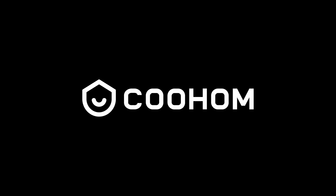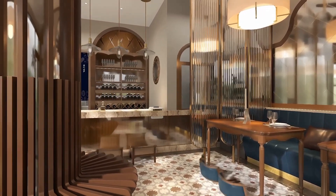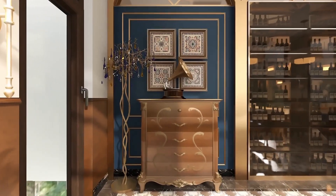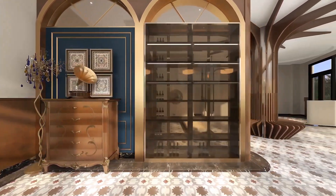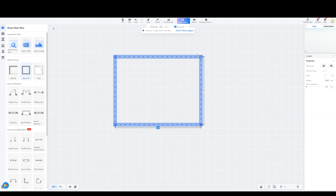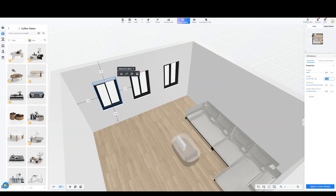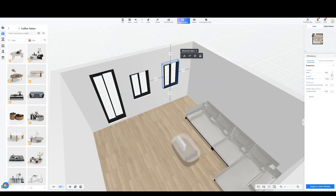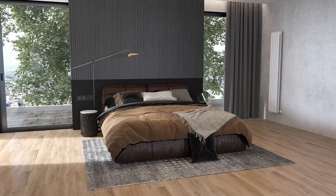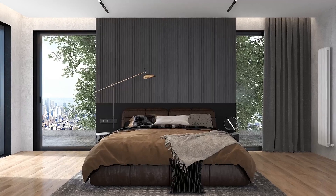This video is sponsored by CoolHome. Meet CoolHome — the all-in-one 3D design platform revolutionizing how you create and visualize spaces. With CoolHome's powerful tools you can design stunning interiors in just minutes. Whether you're an architect or an interior designer, the user-friendly interface makes it easy to create beautiful and detailed spaces. You can turn your designs into photo-realistic images that impress clients, collaborate, share and streamline your workflow at coolhome.com. Signing up is free.